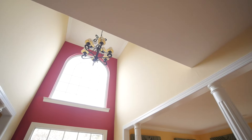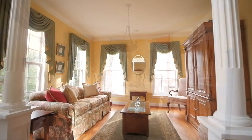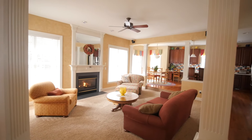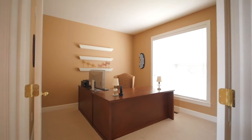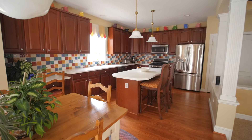Take notice of the updated moldings and custom window fixtures as you enter this well-cared-for home. The open floor plan offers newly refinished hardwood floors, large main level office, and a grand kitchen with center island and stainless appliances.